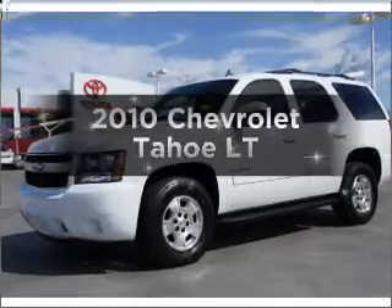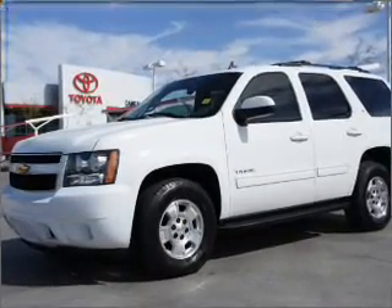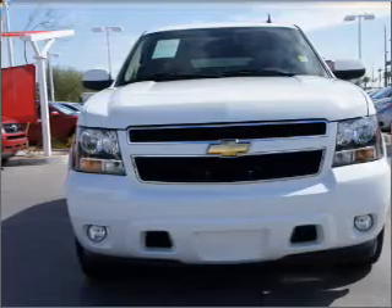Introducing the 2010 Chevrolet Tahoe. This is the set of wheels you've been looking for, with a powerful eight-cylinder engine connected to its smooth-shifting six-speed automatic transmission. Premium wheels lend a distinctive appearance.